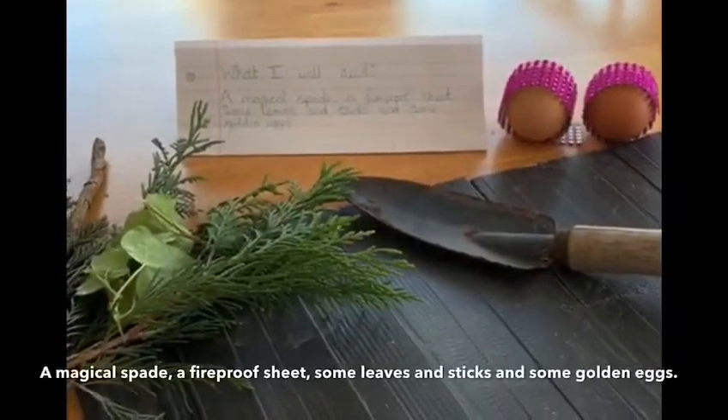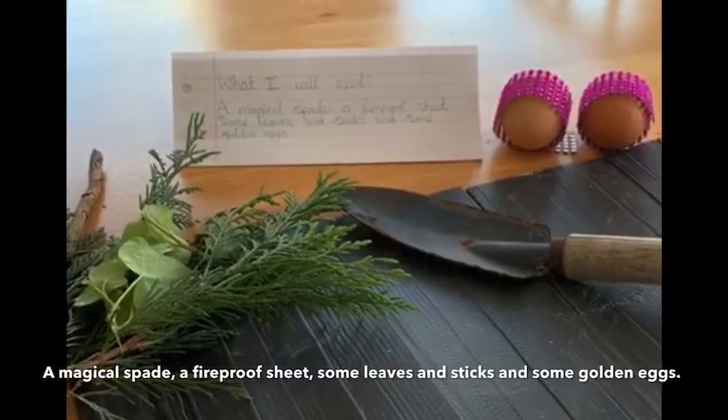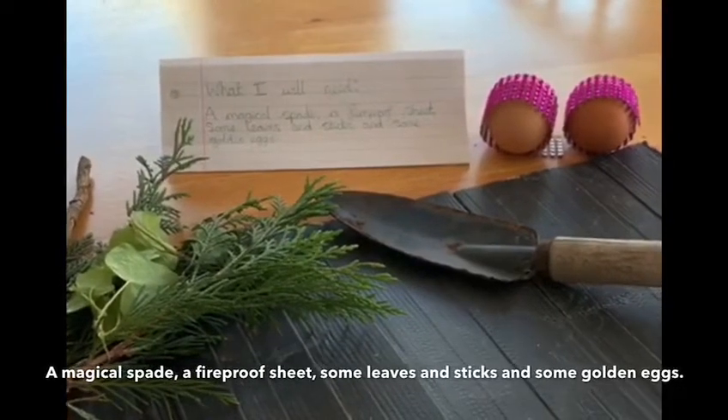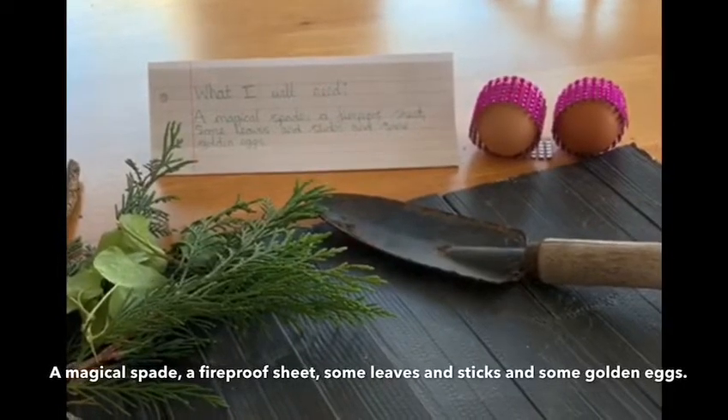Did you manage to come up with some exciting resources to use? I wonder if you wrote down anything that I have. I've decided I'm going to use a magical spade, a fireproof sheet, some leaves and sticks, and some golden eggs.